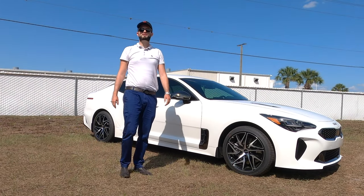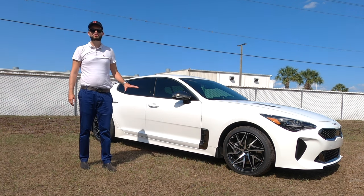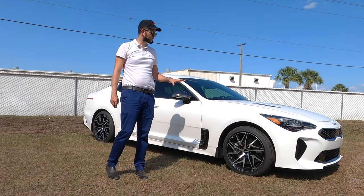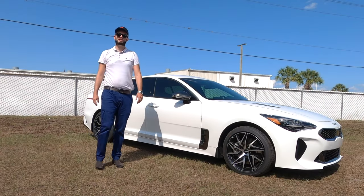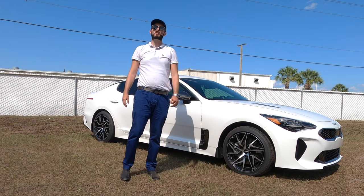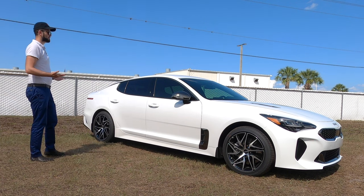You lose 68 horsepower versus the GT with the 3.3 twin-turbo V6, but this 2.5-liter inline four-cylinder turbocharged engine still delivers 300 horsepower and 311 pound-feet of torque. Both are paired to an eight-speed automatic transmission. This achieves 21 MPG city and 29 MPG highway. The astonishing thing is that when you think of the Germans — whether it's a BMW, an Audi, a Mercedes — you're not going to get 300 horsepower in a base engine option for a turbo four.